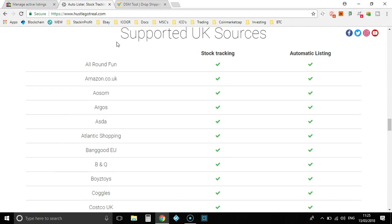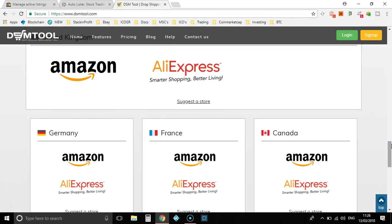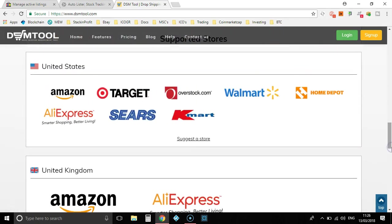If you're dropshipping and you live in the UK, go and check out Hustle Got Real. If you live in the US or anywhere else, or want to dropship in the US, then go and check out something else like DSM Tool. With DSM Tool, they only support Amazon for UK, which is no good for me as a UK dropshipper, but as an American, DSM Tool is probably your best bet as they support all the main stores that most people dropship from.